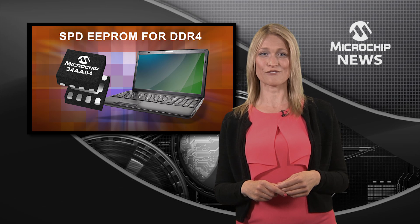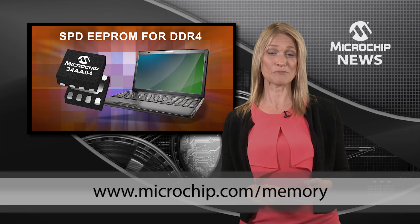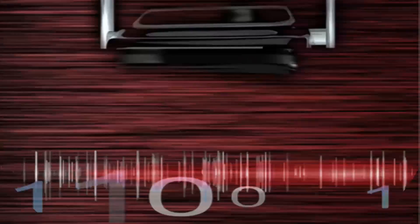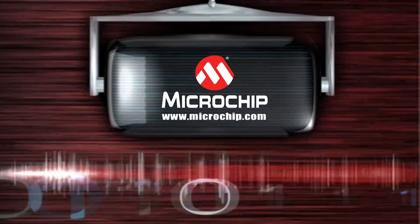To see what higher data rates and added flexibility could do for your high-speed PC, laptop and graphic card designs, check out the website now.